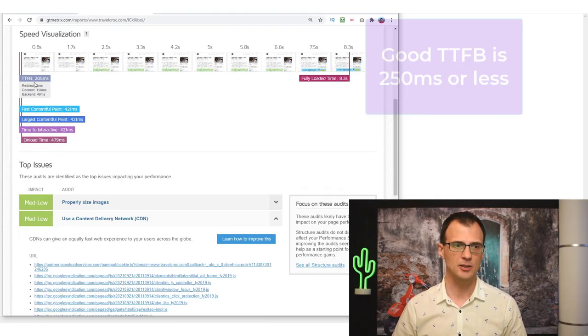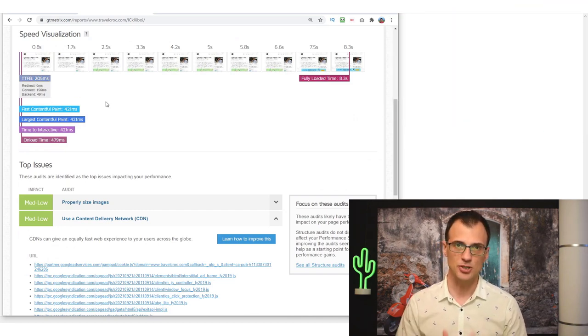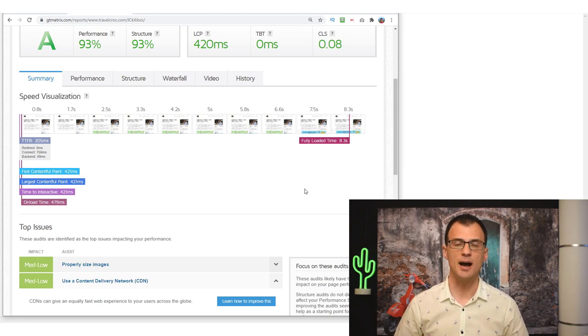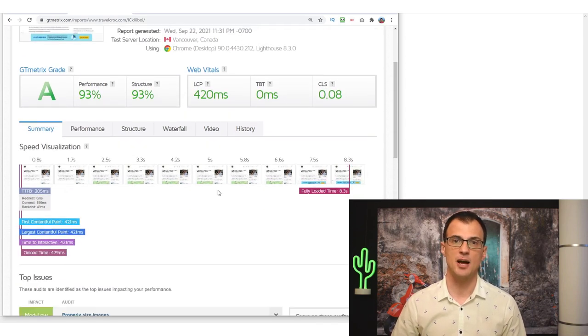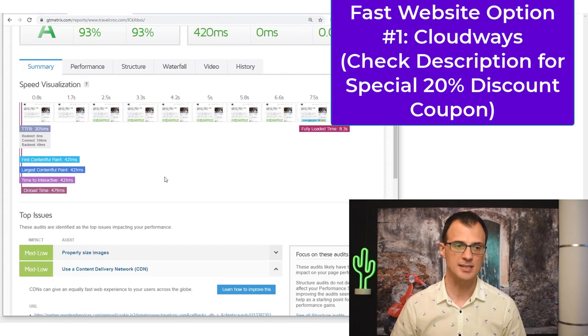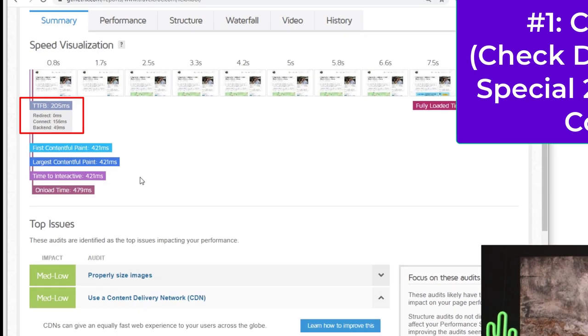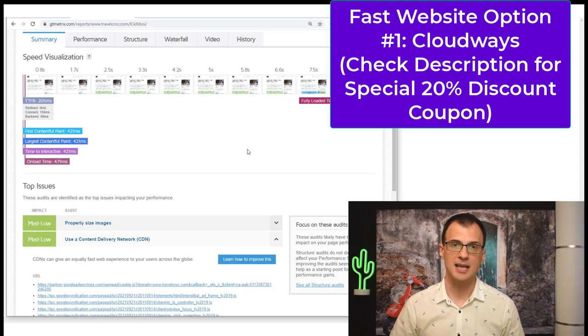My Travel Croc website loads with a TTFB of 205 milliseconds, which is very very good. The best way to reduce TTFB is to get good high-quality web hosting. The first hosting provider I highly recommend, and that I recently switched to myself, is Cloudways. My website Travel Croc now works on Cloudways and as you can see I'm getting a TTFB of just 205 milliseconds. I actually contacted Cloudways and got a special coupon for you guys.